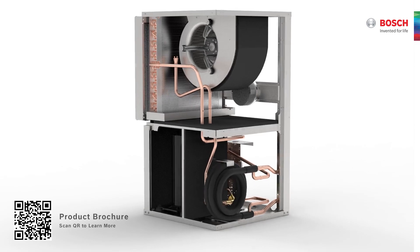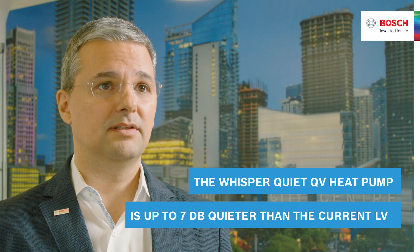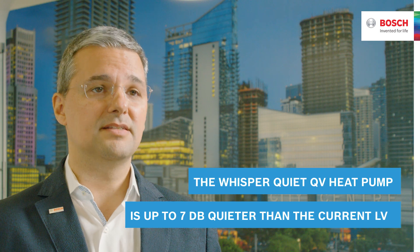So how quiet are we talking? To be exact, up to 7 dB quieter than the current LV — and that is a significant difference.